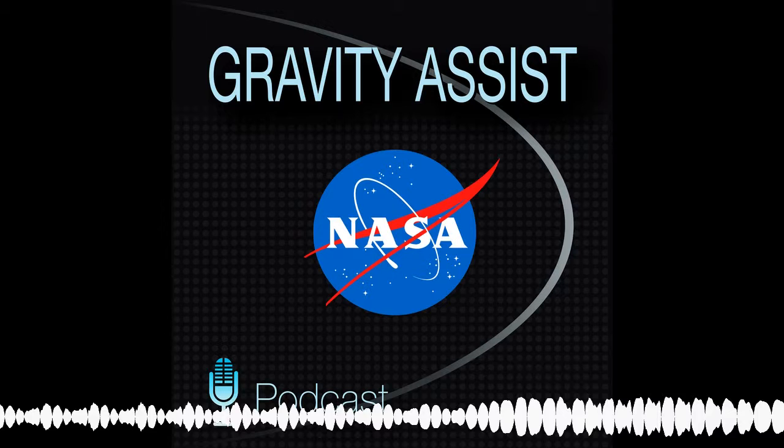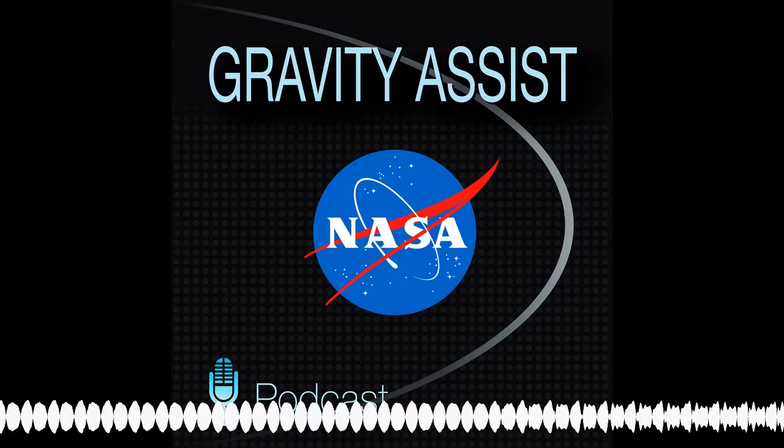Some of them are colder than Pluto, even. Super cold. That is really cold. So how did we figure out there was water in those places?